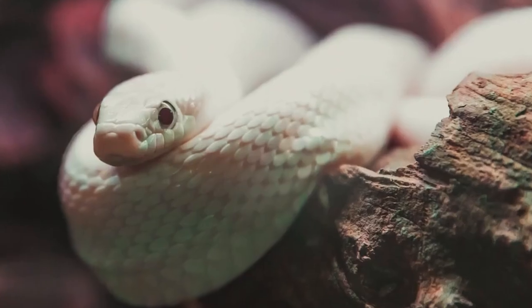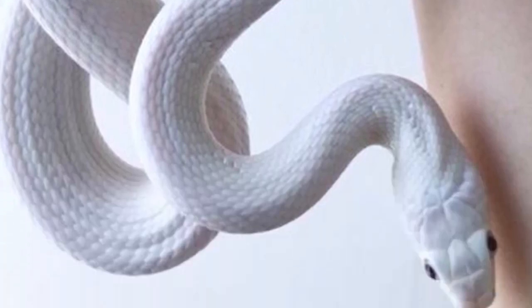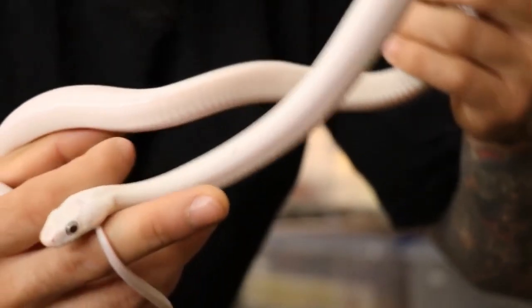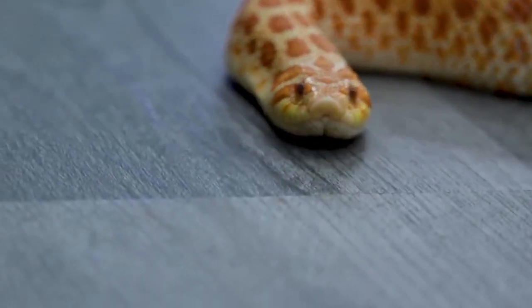In this video, we will introduce you to some of the most lovable snakes in the world, from tiny and delicate hatchlings to full-grown adults with personalities that will melt your heart. So sit back, relax, and get ready to meet the cutest snakes you've ever seen.